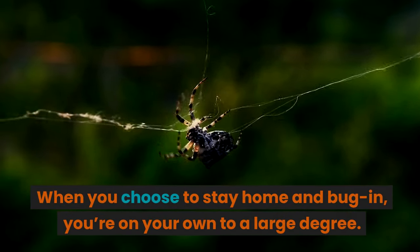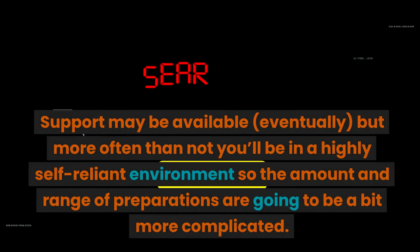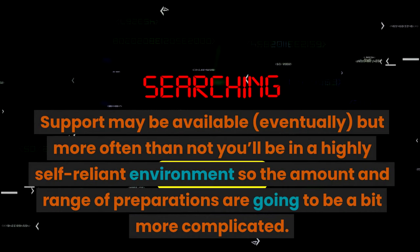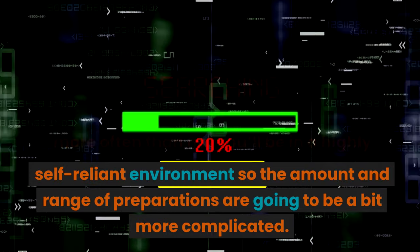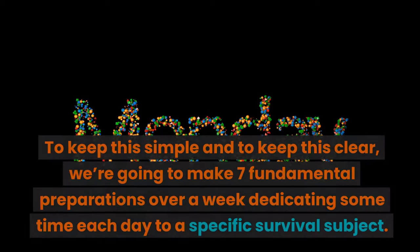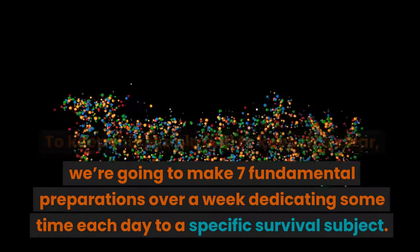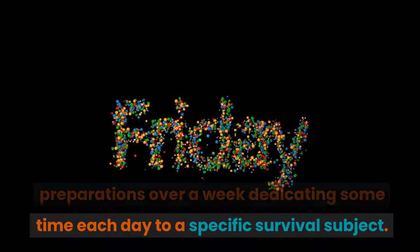When you choose to stay home and bug in, you're on your own to a large degree. Support may be available eventually, but more often than not you'll be in a highly self-reliant environment, so the amount and range of preparations are going to be a bit more complicated. To keep this simple and clear, we're going to make seven fundamental preparations over a week, dedicating some time each day to a specific survival subject.